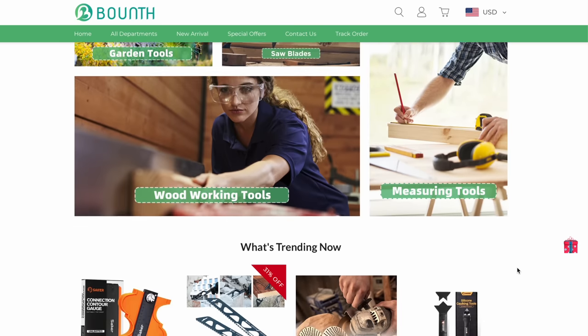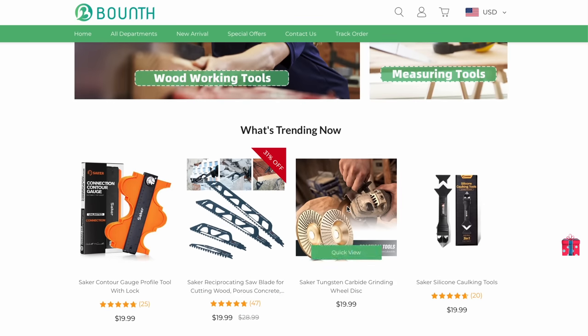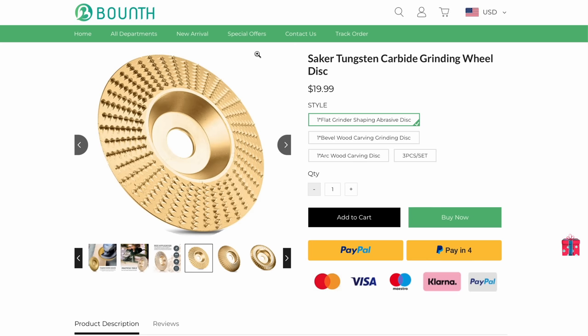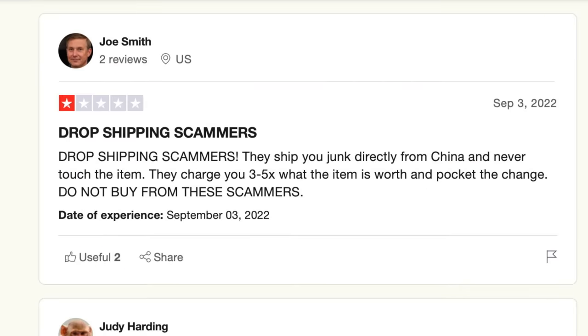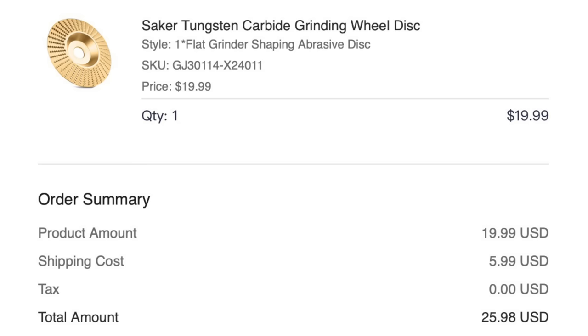Out of all the websites, this one looks the most legit — everything is categorized and they got special offers, new arrivals, and a logo. Let's check Trustpilot — 3.6 rating. If it's more than a rating of one, it's gotta be a real company. But the first review, all caps: 'drop shipping scammers — they ship you junk directly from China.' You know when old people are typing in all caps, they're pissed. After taxes and shipping that came out to $25.98. That's five items.